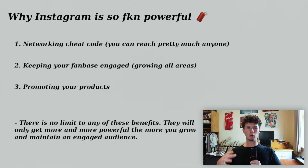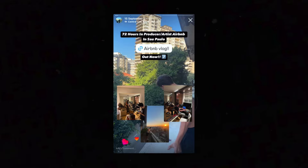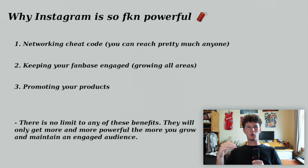With Instagram you can literally reach pretty much anybody in the music industry just by sending a message. Another benefit is keeping your fan base engaged — a lot of this is through stories. You can give advice, drop sauce, keep people updated with what you're doing, get them to watch your YouTube content, whether you're dropping a sample pack or a new type beat. A third benefit is being able to promote your products — sound kits, sample packs, or beats. With an engaged Instagram fan base, it's basically free promotion. The bigger your Instagram gets, the more people you can sell to and the more producers and artists you can work with. There is no limit to the benefits you can gain from Instagram.